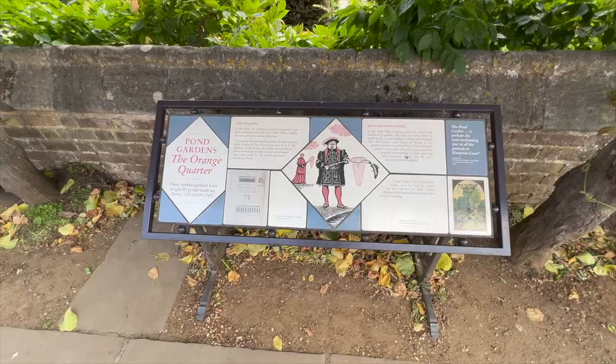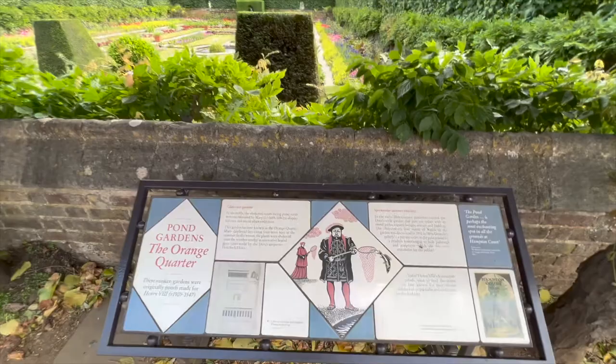A bit of information there. Alright, on to the next one — there's another one just here. These are the pond gardens. Oh wow, alright.